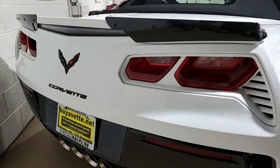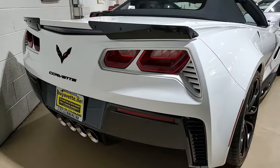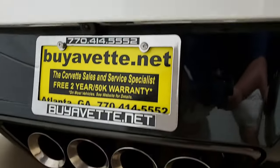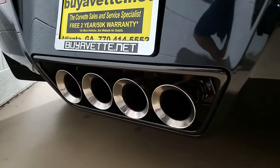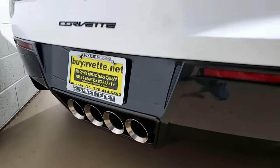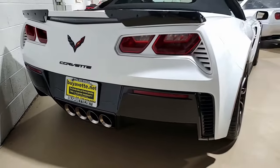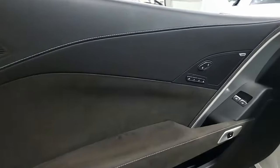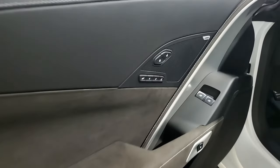This car has the Grand Sport package with black brake calipers, electronic limited slip differential with cooler, multi-mode exhaust, magnetic selective ride control, dry sump oil system, Z06-sized wheels, tires and brakes, Z06 style rocker panels, wider quarter panels and fenders, and the specific gear ratios.